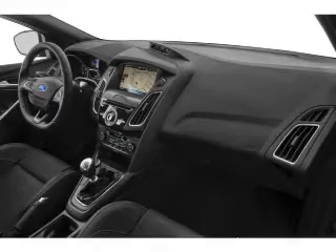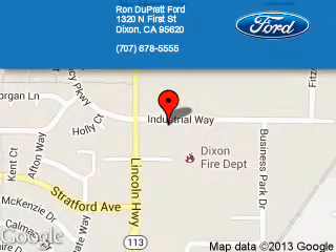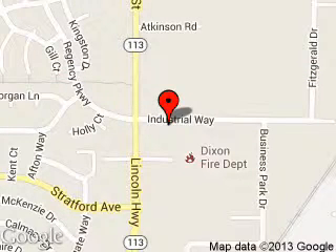Call or click to contact us today. Ron Duprat Ford is dedicated to doing everything possible to ensure that the experience you have selecting your next vehicle is a pleasant one. We are located at 1320 North 1st Street, Dixon, California, 95620.